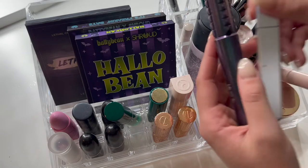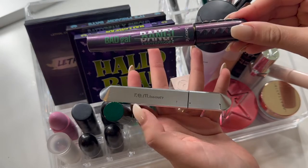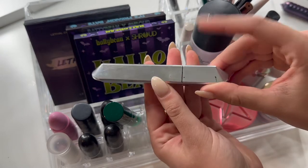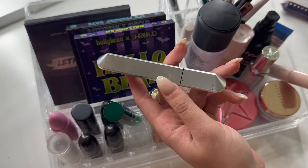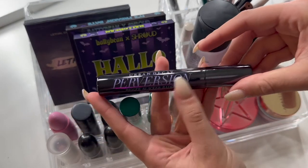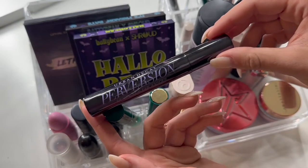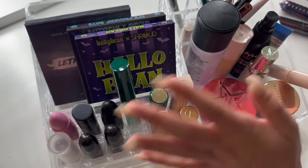I've been keeping the same two mascaras in my drawer. I have the Benefit Bad Gal Bang Waterproof — I'm actually going to keep this in because it is my only waterproof mascara. I also have the Rem Beauty Lengthening Mascara. When I first got it I thought I really liked it, but the more I use it the more I'm not a fan, so I'm going to put this one back and replace it with my Urban Decay Perversion Mascara. I feel like this will be a much better fit for me right now — it used to be a favorite and I want to make sure it's still on that wavelength.